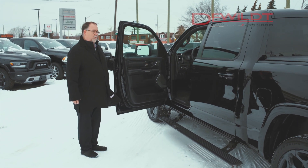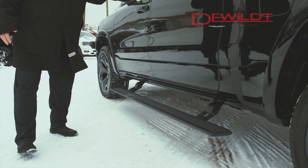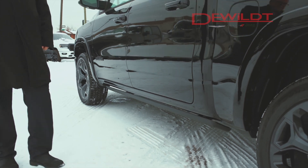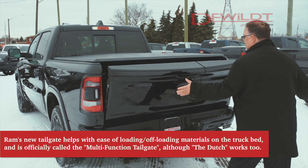Just to show you how the deployable running boards retract — shut the door. Let's go to the back when these boards are lifted. I'll show you the functional two-way tailgate, called the Dutch tailgate. It drops down nice and light.